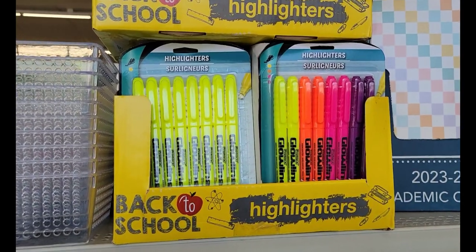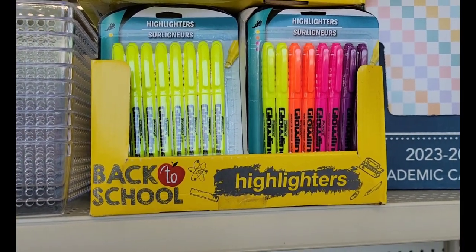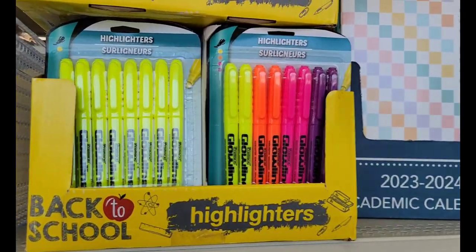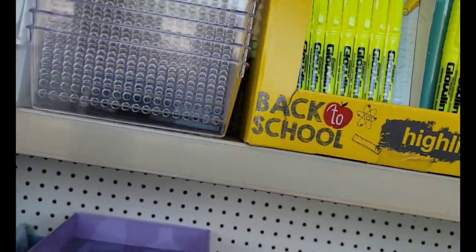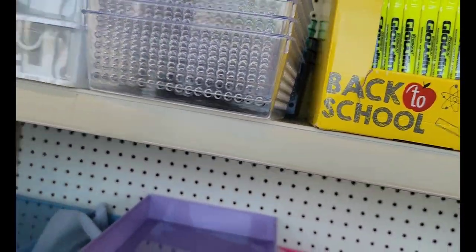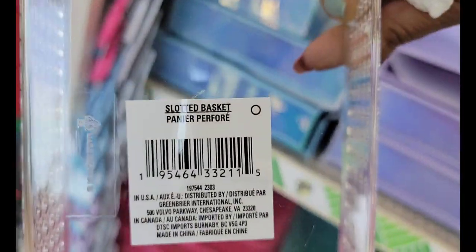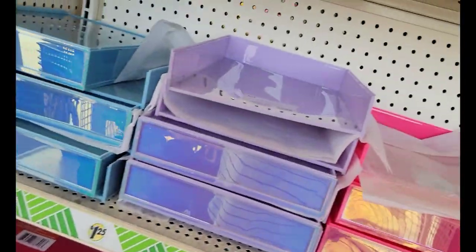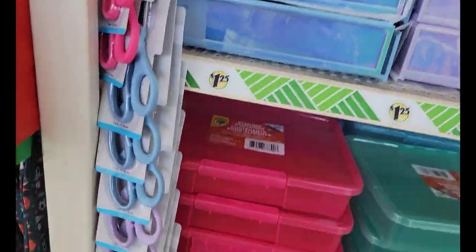We've got some highlighters up here — you get three, six, seven, eight in a pack. You can get all yellow or multi colors. And they have these little trays — slotted basket. And of course they have these all year long. And more scissors.